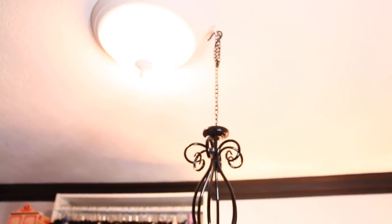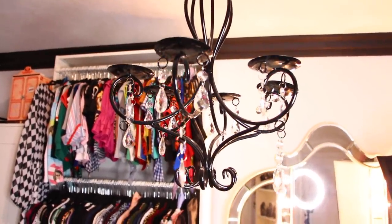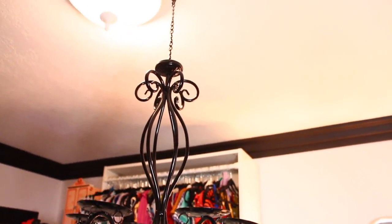And I forgot to mention I actually got this little hook chandelier where you put candles on — I got it at Ross and I believe it was $19.99. I just thought it was so cute. It adds just a cute little fancy detail. So that is it for my closet tour dolls.